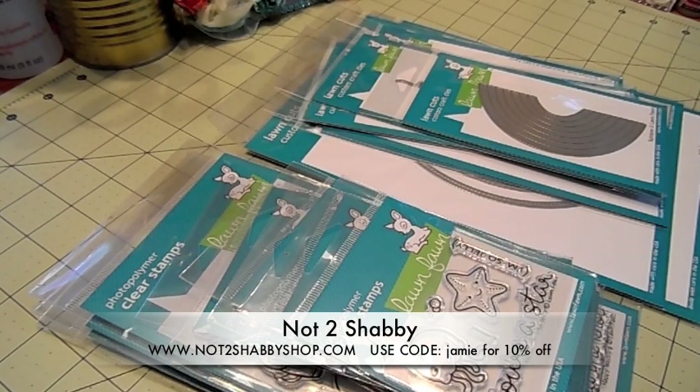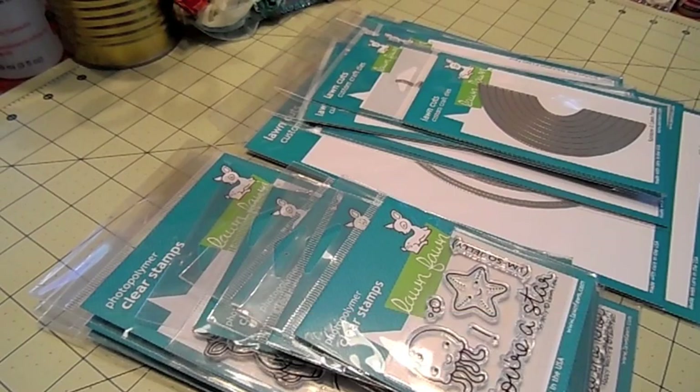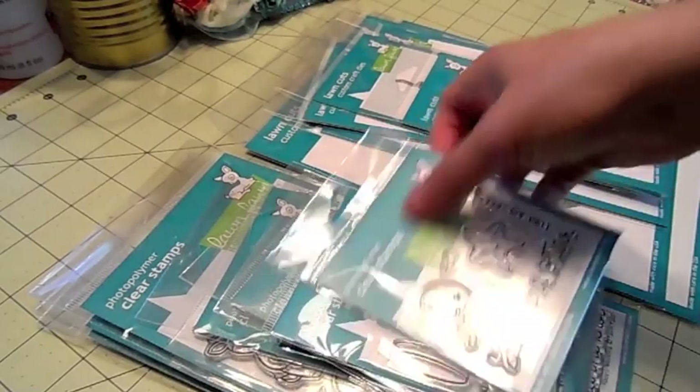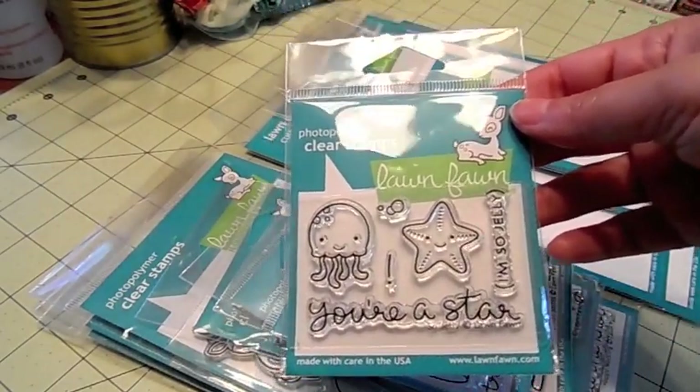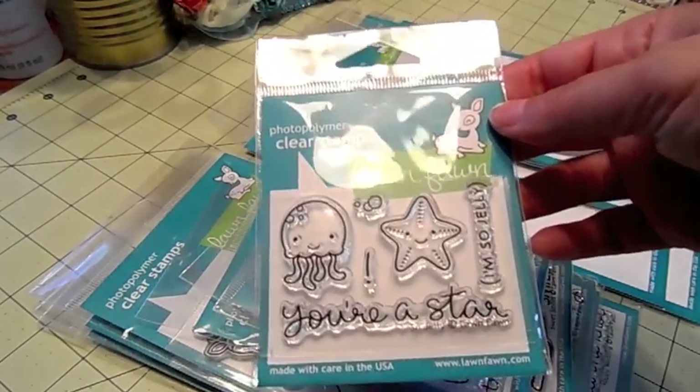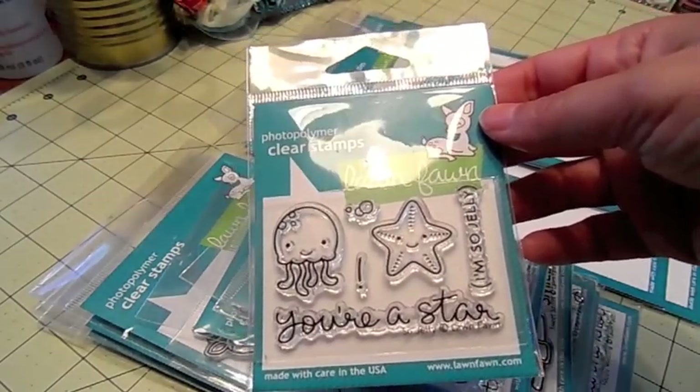Hi guys, it's Jamie's Scruff and Stampers and I have some stamps to share with you guys. Today is Lawn Fawn and CC Designs release day so I have double trouble for you guys. Be sure to shop early because these stamps are going to go really fast — I have limited quantities. I'm going to start with the Lawn Fawn. You can use my code JAMIE to save 10% off your order. U.S. orders over $60 ship free.